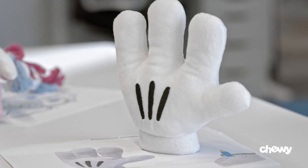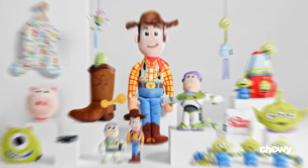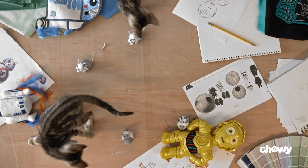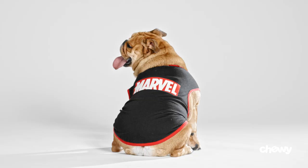Created for loyal fans and sold only at Chewy, the Disney Collection is a destination like no other. Featuring over 400 items, the Collection is inspired by beloved characters and stories from Disney, Pixar, Star Wars, and Marvel.